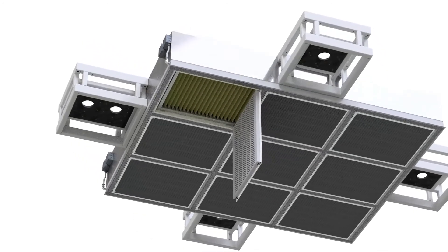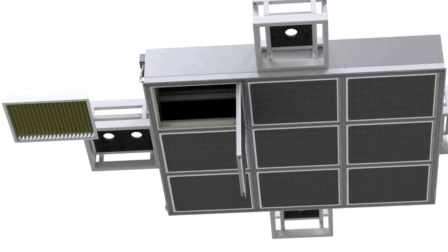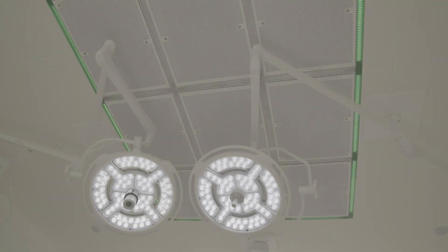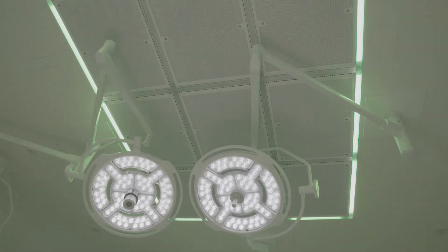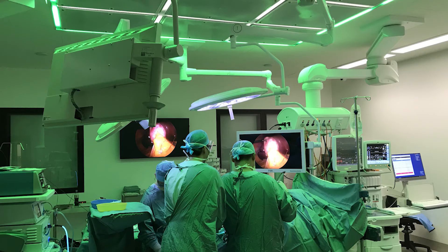The integrated lighting in room 15 with the airframe system allows for a clearer, more visual aspect for the surgeon during the surgical procedure. It reduces the amount of shadow, ensuring that the surgeon is able to have a clear view and thus better outcomes for the patient.